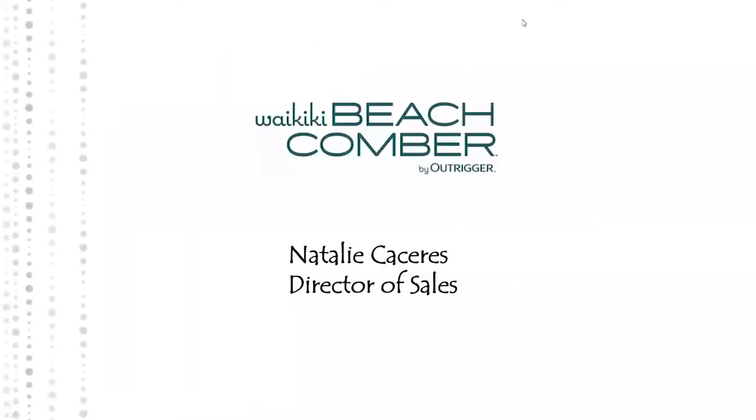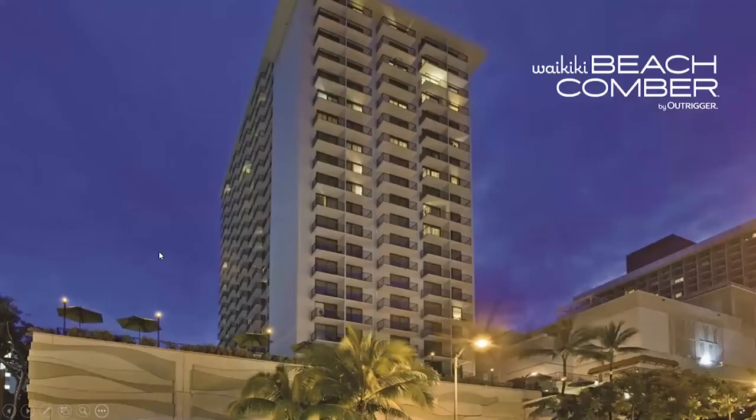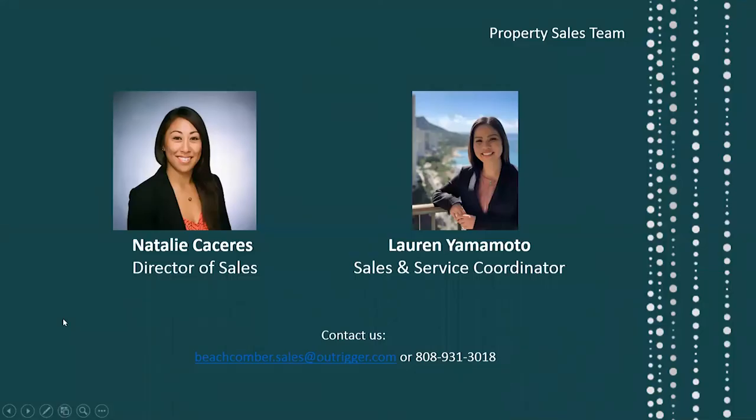With that said, I am going to turn the presentation over to Natalie. Aloha everyone, happy holidays! My name is Natalie, I am the Director of Sales at the newly branded Waikiki Beachcomber by Outrigger.